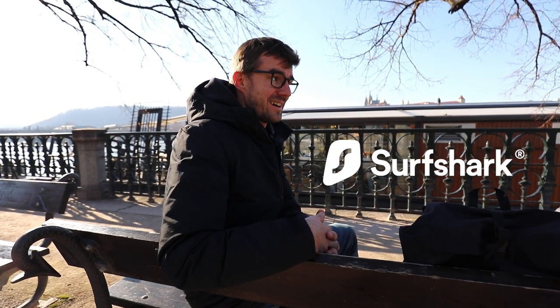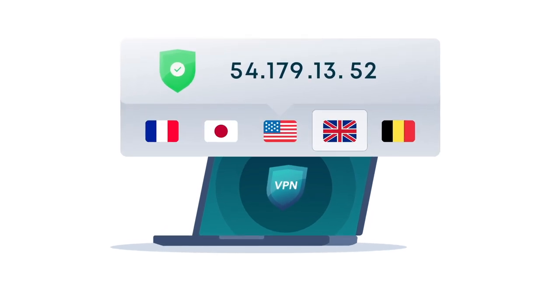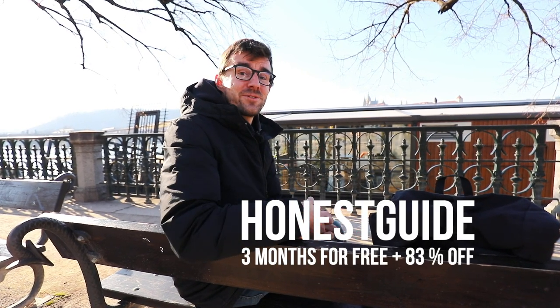But what is not useless is the service of our sponsor, Surfshark VPN. What they do is hide your IP address or give you a different one from any country of your choice — great if you want to watch content restricted in your country, or if you live somewhere where certain websites are blocked. They have perfect 24/7 support that I've tested and they reply almost immediately. Use our code HonestGuide to get three months free and 83% off, usable on all your devices with unlimited connections.